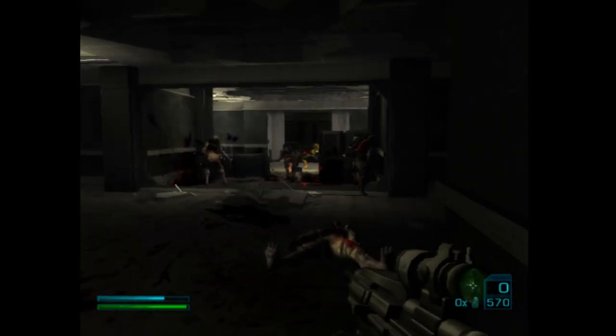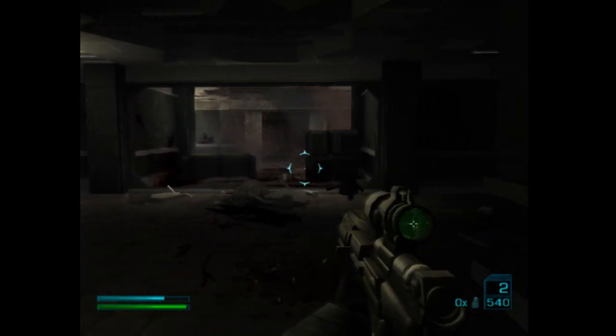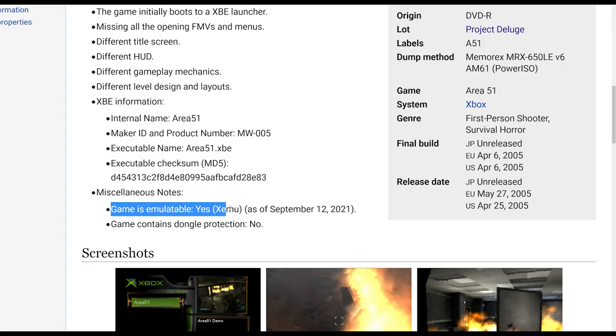You can download any of these prototypes and play them yourself. You don't have to use an original Xbox — Xbox emulation has gotten a lot better in recent times. They make a note if the game is emulatable, and you can use Xemu as of September 12, 2021. I've confirmed this game works 100% fine under emulation.